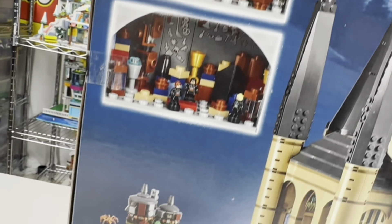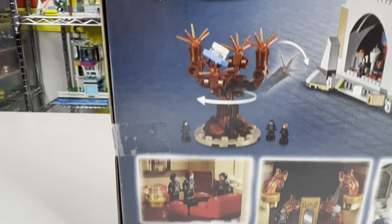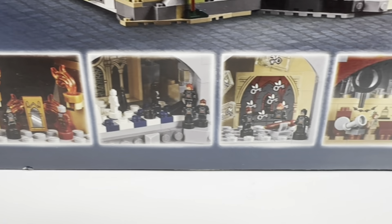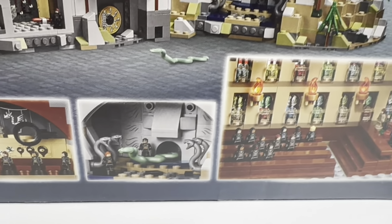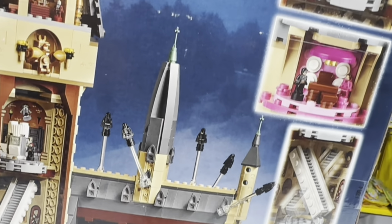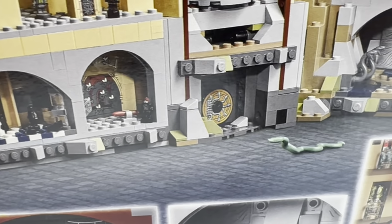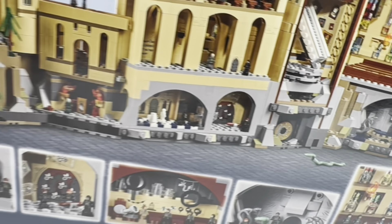Tons of rooms. They got the Whomping Willow, various scenes throughout the movie, various rooms. We got the Great Hall, the Moving Staircase. Let's get into this.